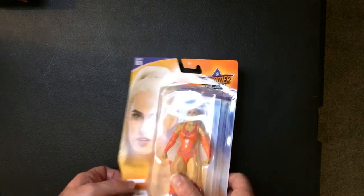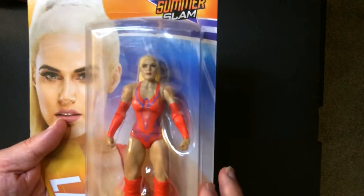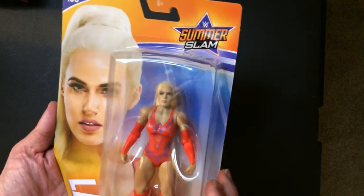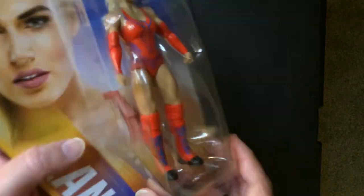Here we have SummerSlam Lana, Series 109, in the red outfit with the blue accents. The card looks good — Lana in the red outfit looks pretty cool. She has some odd shoes that she wears, but you don't really see them here; they're like real puffy in the ring.